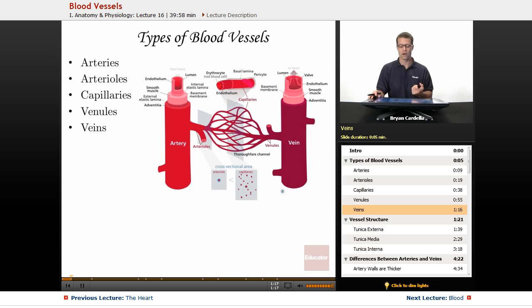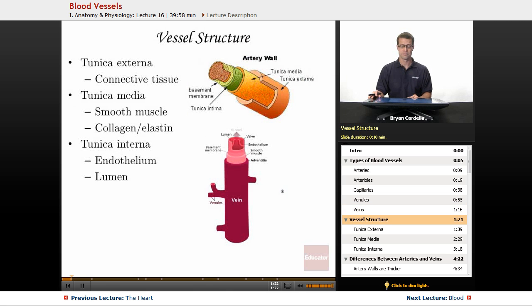Veins are also very large but structurally a bit different from arteries. When we look at vessel structure, arteries and veins have these layers. The size of the layers relative to each other are different in veins and arteries, but let's cover these in general first.